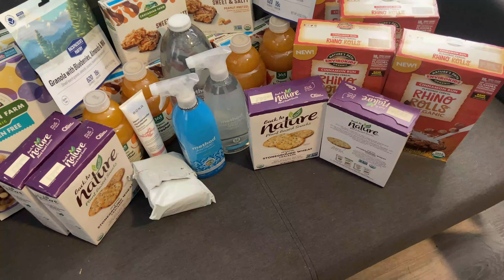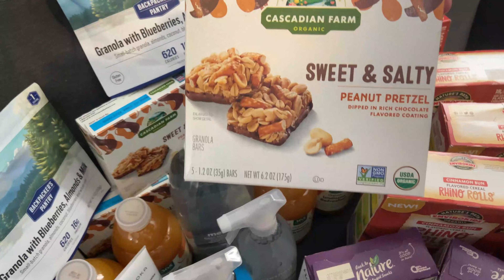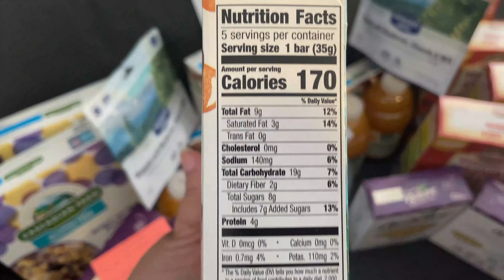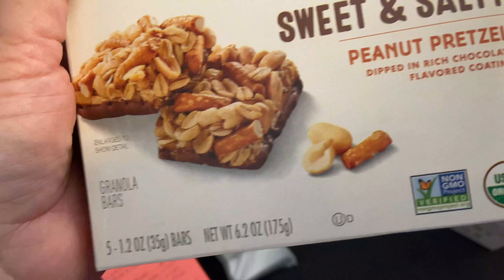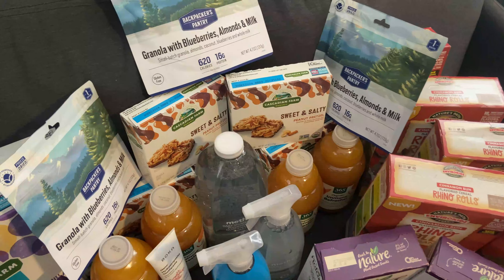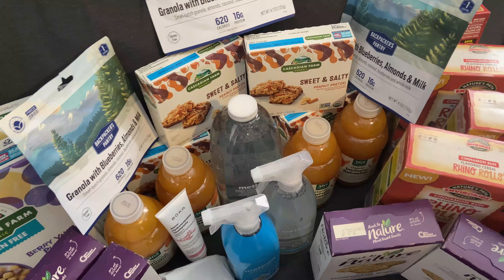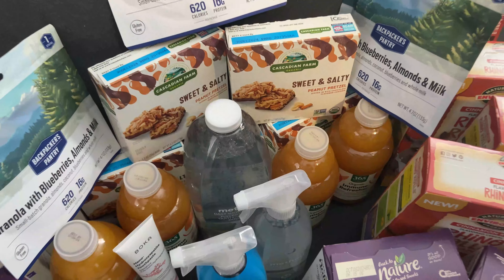Those Cascadian Farm granola bars are not for every day — they're for the boys' hiking trips. It's not a healthier everyday choice, but when the boys are hiking they need foods like this. We have a hiking box for their foods. For five boxes it was $10.17, or $2.04 a box, with five bars in each box — that comes to 41 cents a bar.